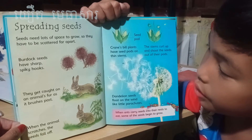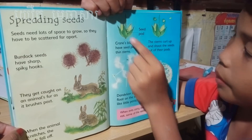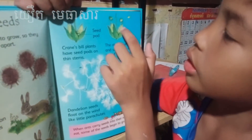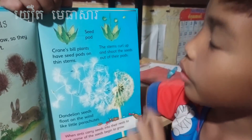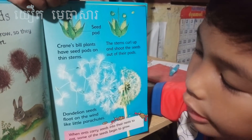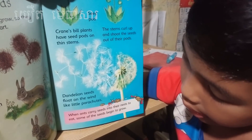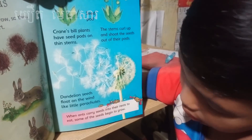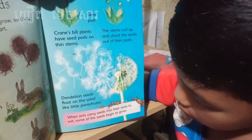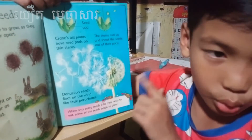Crane's bill plant has seed pods on thin stems. Can you see the seed pods? The stem curls up and shoots the seeds out of their pods. Dandelion seeds float on the wind like parachutes. When an ant carries seeds into their nest to eat, some of the seeds begin to grow.